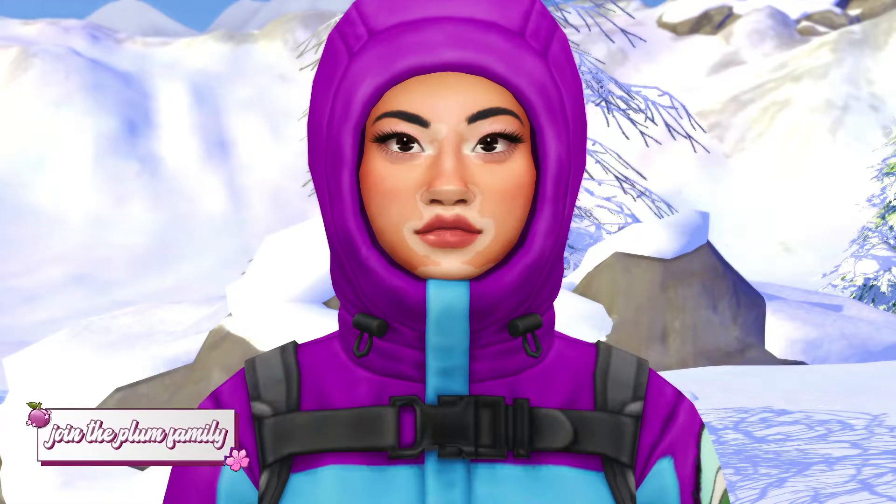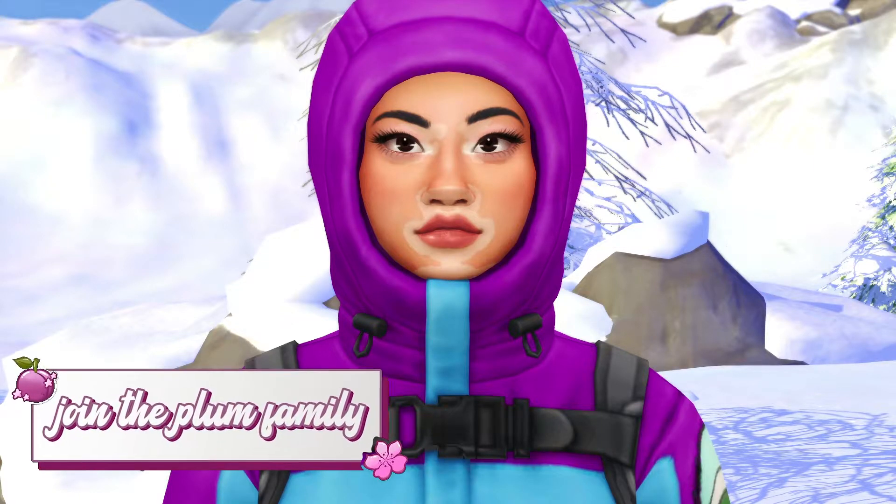I cannot believe we have reached the final part of this Let's Play. I really enjoyed it and I really enjoyed playing with May. I'm just really excited to be doing the final. In today's part we are probably going to be completing the climb up the mountain, so that's going to be extremely fun.